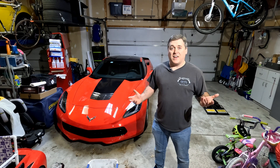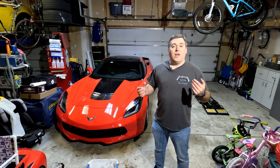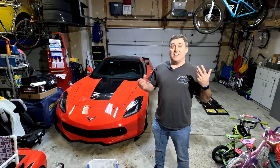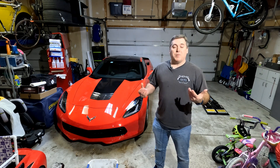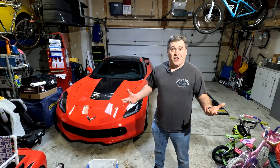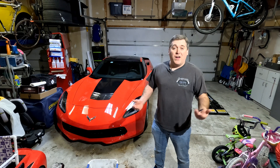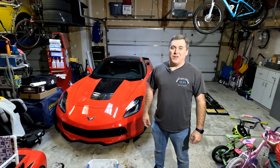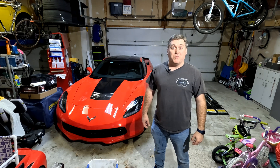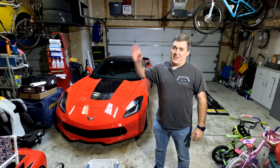So that's the LT6. Maybe not the torque monster we've seen in generations past with the forced induction cars, but among naturally aspirated, flat-plane crank, high-revving engines, it is a torque monster — and that's something I'm really excited about. It's a careful calculation that General Motors has made, and I'm really excited to see how it works out on the track when we start getting lap times in a few months. Until next time, see you later guys!